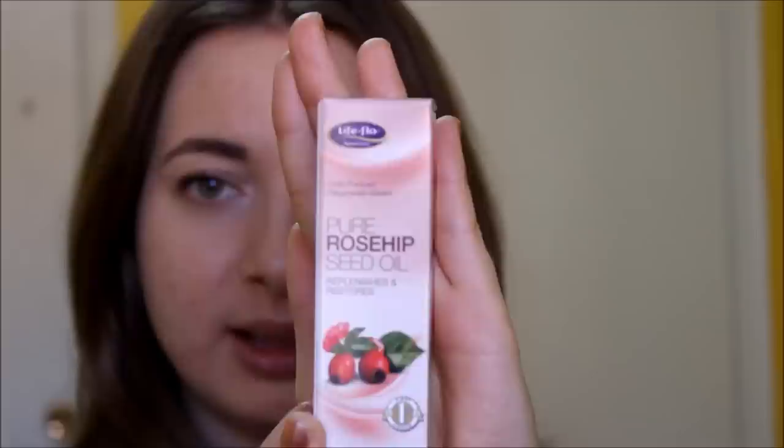It's by the brand Life Flo, and it just says here that it's cold pressed, replenishes, and restores. It just has the rosehip oil and vitamin E, which we all know is good for the skin. So I'm excited to see how this will work, and I'll be using it especially on my face. I've been loving using mineral makeup recently.